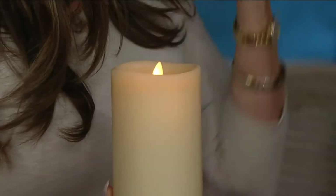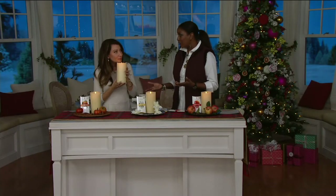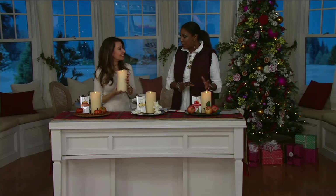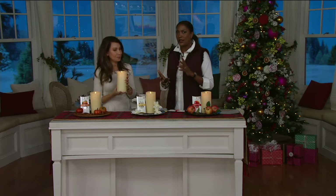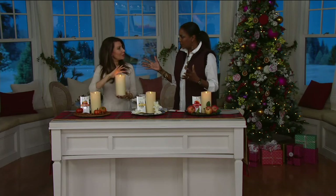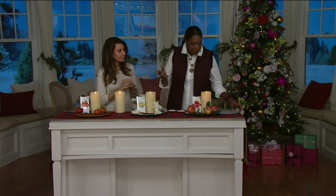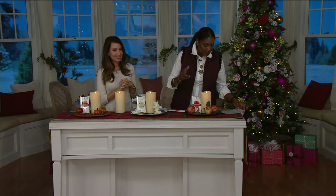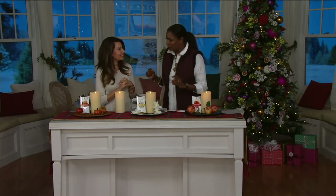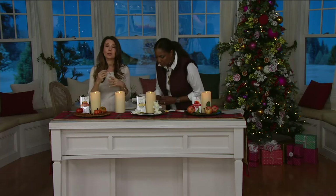That fragrance is going to gently come outward from the top of your candle. That's really a great idea because that's the one trade-off — when you do flameless candles, most of them don't have fragrance. So this gives you the beauty, convenience, and safety of the flameless candle, but now it's also infusing your room with these beautiful scents. Three easy payments of $16.33 per month.